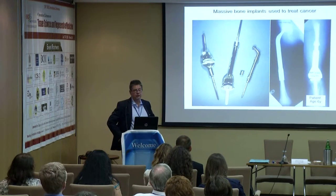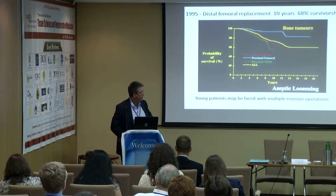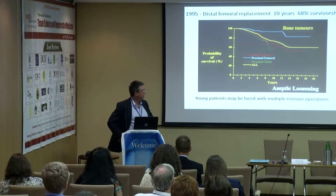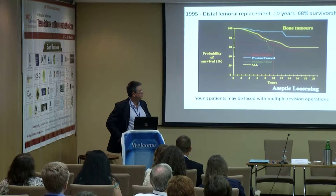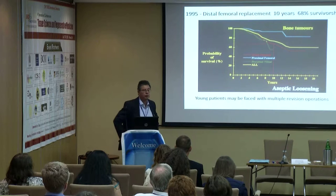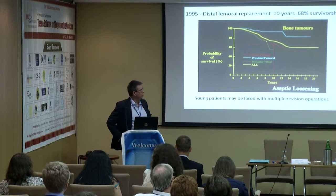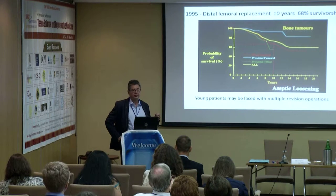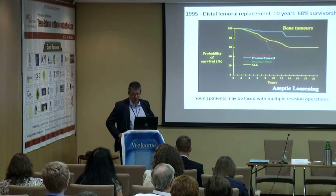Large numbers of patients with bone cancers are adolescent, and that's a particular problem. When you look at the survivorship of these prostheses in these patients, it's not that great. This is data from the 1990s. For the red line, which is for a distal femoral prosthesis, survivorship at 10 years is around 68%. If you are a young patient, you will face multiple revision operations, which are nowhere near as successful as primary operations.